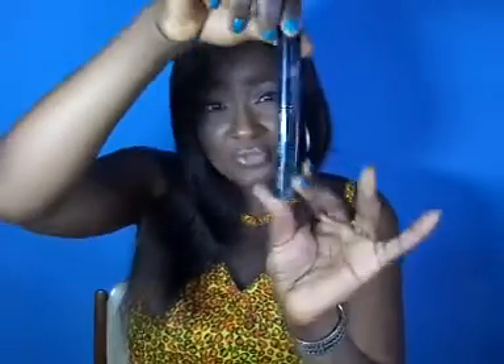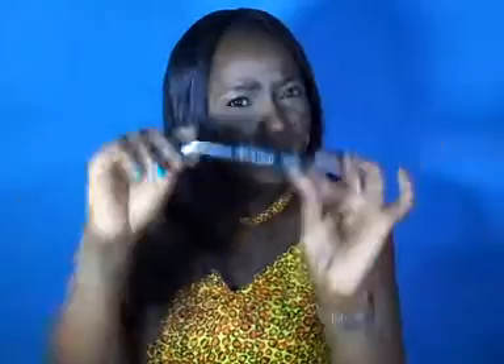I got two mascaras that I'm loving. One is Maybelline — it's the Falsies from Maybelline, an awesome mascara. The other is from a French brand called Bourjois, and I got it really cheap — I bought it on Konga.com for like 1,000 naira or something.